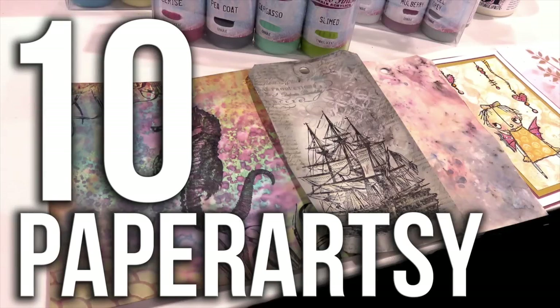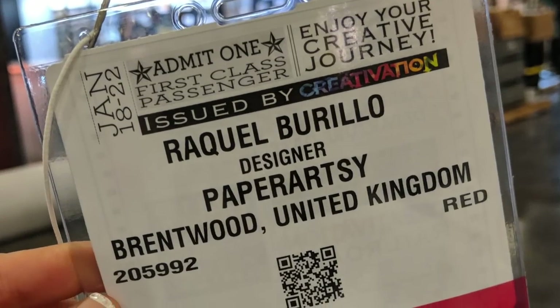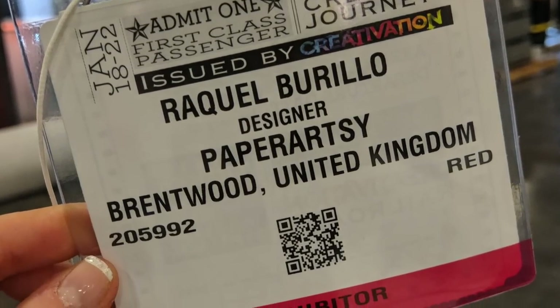Number 10: Paper Artsy. This booth is very close to my heart. I designed for them — they've made possible my entrance to the industry. So despite not having the best decoration ever, this booth means the world to me. Paper Artsy are my crafty family, so they had to be in my top 10.